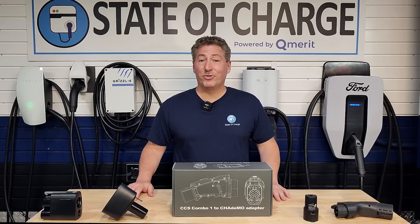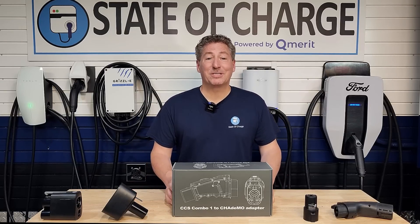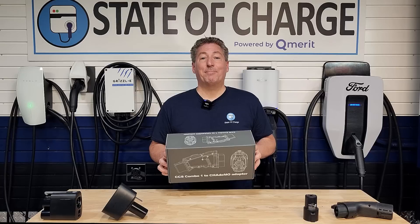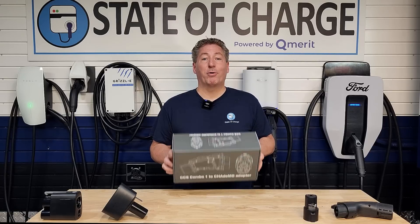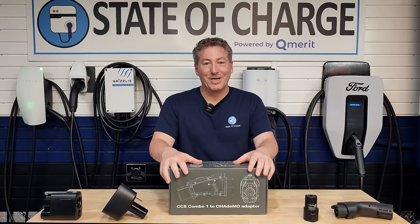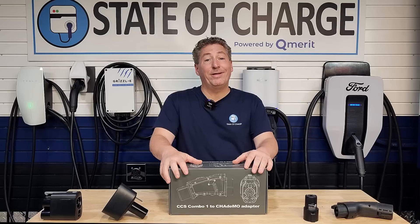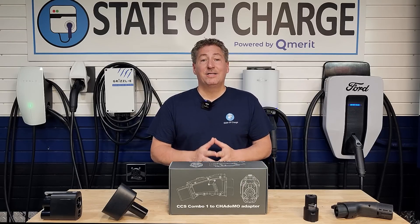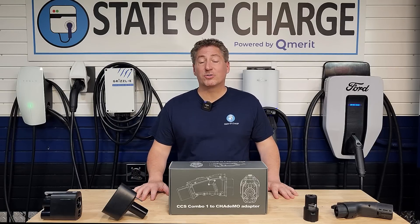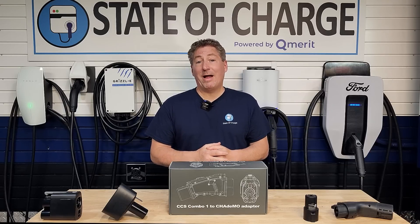I've got some really good news for Nissan Leaf owners today. Finally, a CCS1 to CHAdeMO adapter is available for purchase. This is something that many Nissan Leaf owners have been waiting for for seven or eight years now. They can finally access the thousands of CCS1 DC fast chargers and don't have to hunt for the few CHAdeMO plugs that are out there.